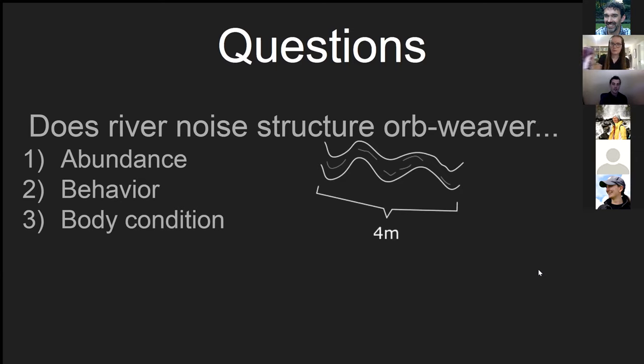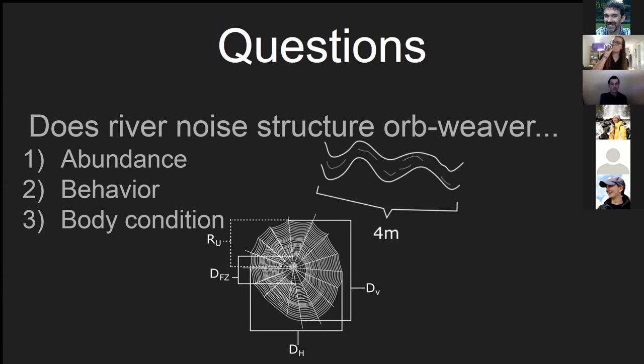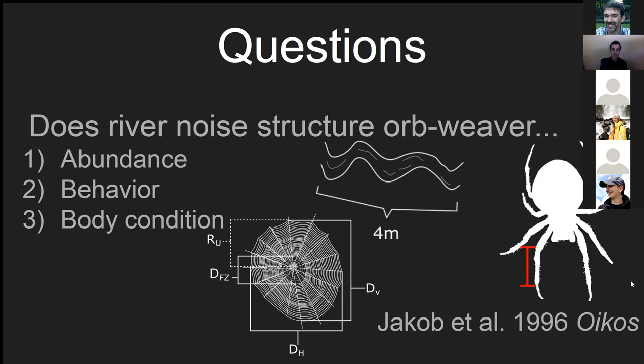I also examine behavior as measured by orb-weaver web-building behavior — if spiders use webs for perceiving the acoustic environment we might expect some changes to web structure — and body condition as measured by the residual mass index, which is thought to be a proxy for fitness.